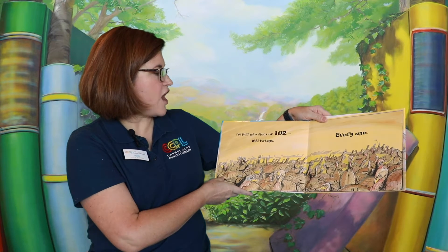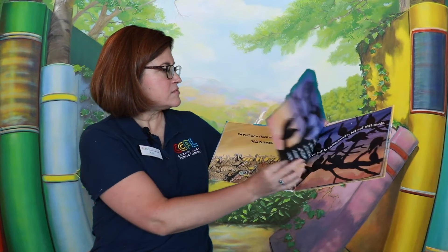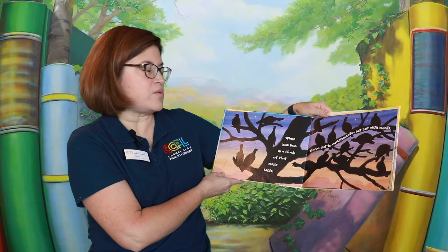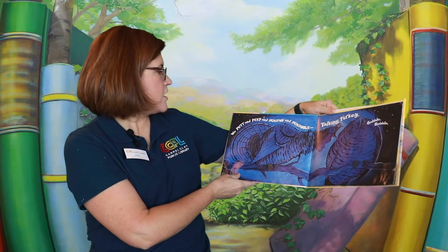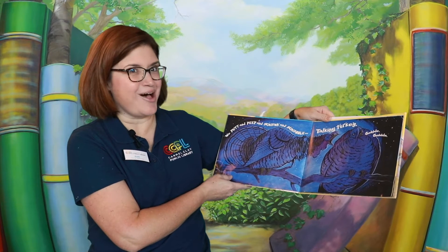I got a turkey brother and sisters too. I'm part of a flock of 102 wild turkeys, every one. When you live in a flock of that many birds, you've got to communicate, but not with words. We putt and peep and squawk and squabble — talking turkey. Gobble, gobble.